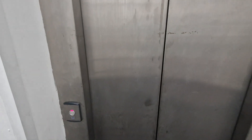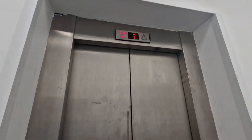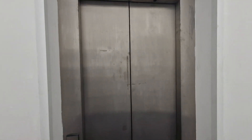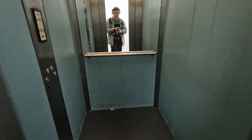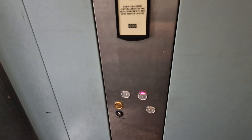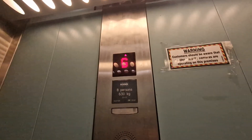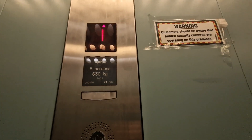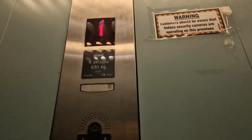This is the lift at Sports Direct in Blackburn. It's a Canon Monospace lift. We're going to go up to one. Capacity 8 persons, 800 kilos, built in 2002 — 22 years ago this year.